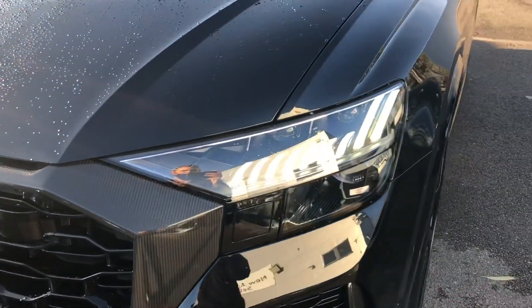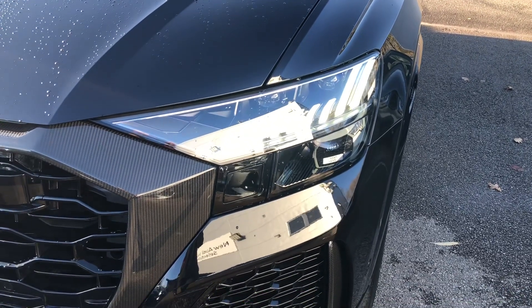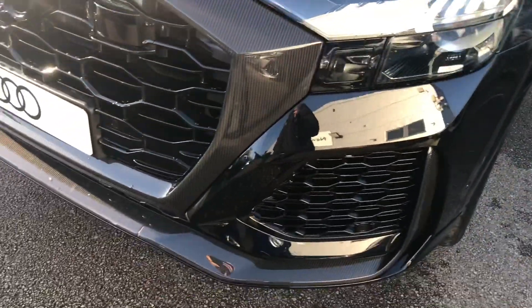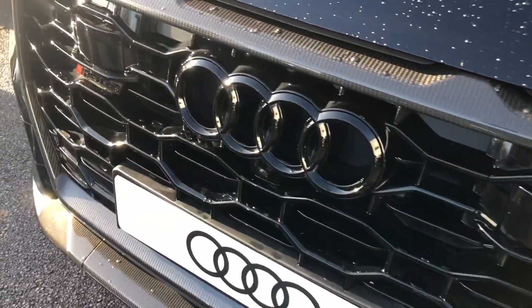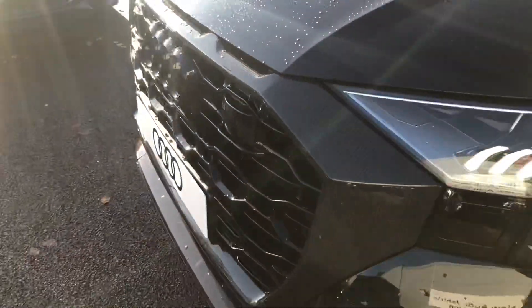Firstly, we've got the top-of-the-range matrix LED headlights with the daytime running LEDs, front headlight washer jets, front parking sensors, and the front parking camera, with the glossy black Audi rings around the side.